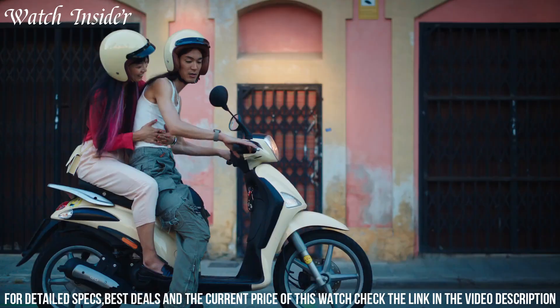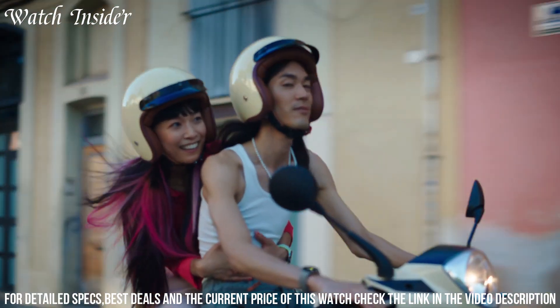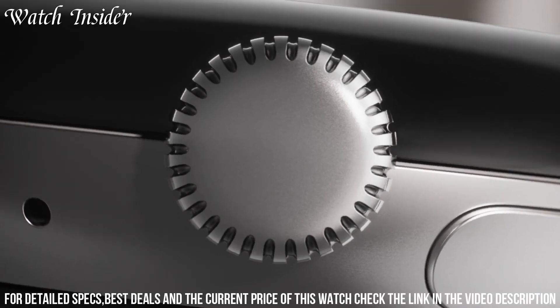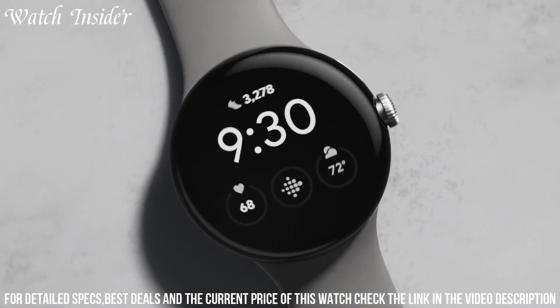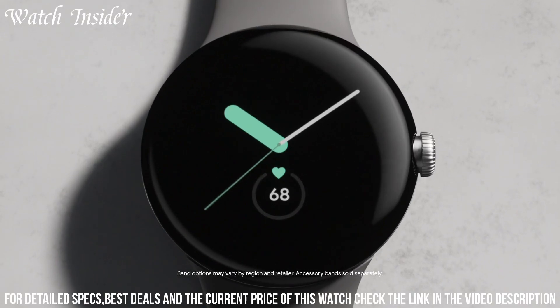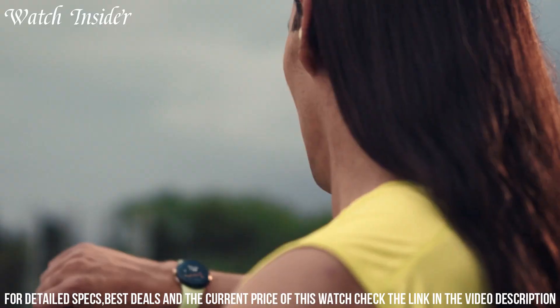With Google Assistant at your fingertips, you can ask questions, set reminders, and control smart devices with ease. The sleek and stylish design, along with customizable watch faces and bands, allow you to express your personal style. Elevate your smartwatch experience with the Google Pixel Watch and enjoy the perfect blend of technology, style, and convenience.